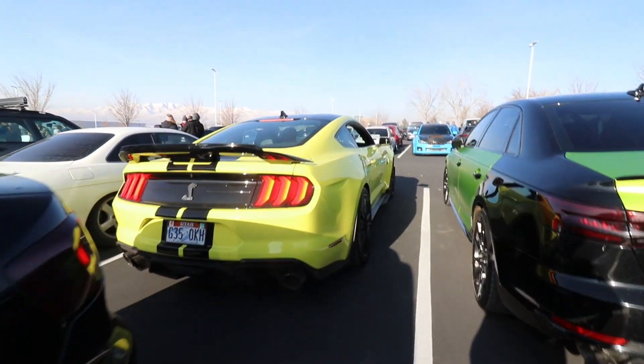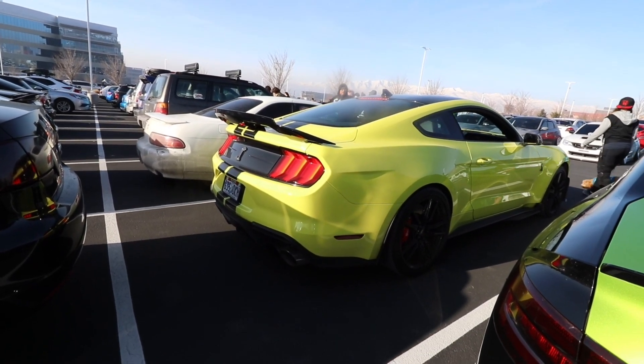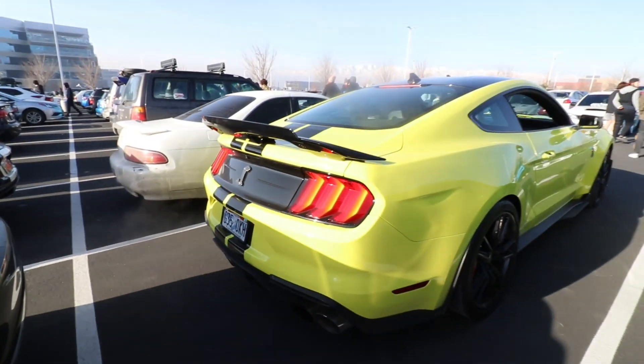Mustang, American Muscle. It's going to sound good. Love that rumble — American.